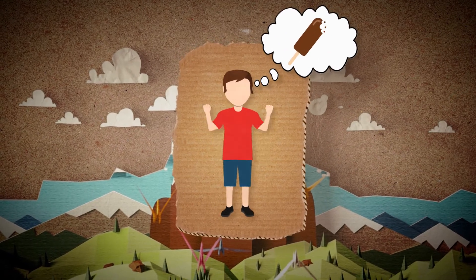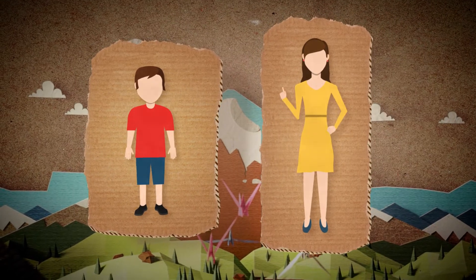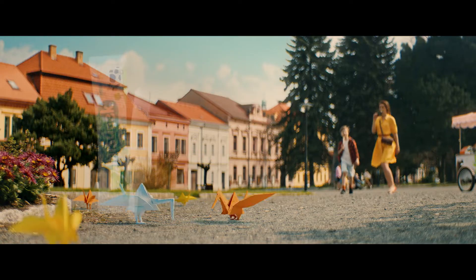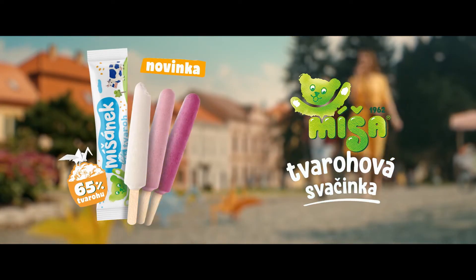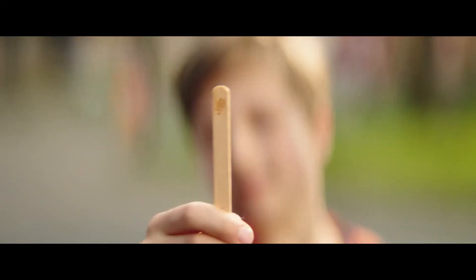Ice cream for a snack? Yes! That's what kids want. Well, I don't know about that, say the parents. But why not? The new Misha is a curd snack that's healthy and fun at the same time — a dream come true for kids and parents.